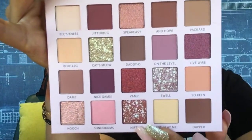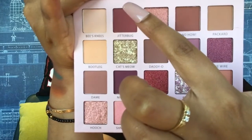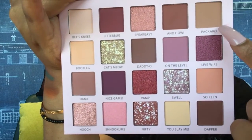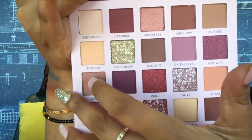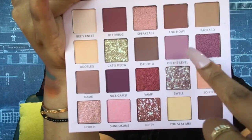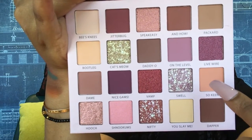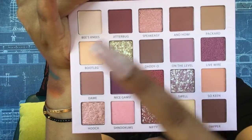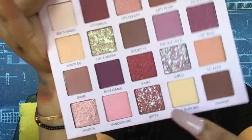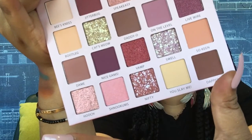This is the palette — it has everyday colors. The shade names are: Bee's Knees, Jitterbug, Speakeasy, Packard, Bootleg, Cat's Meow, Daddy-O, On the Level, Live Wire, So Keen, Swell, Vamp, Nice, Dame, Dapper, You Slay Me, Hey, Slay Team, Nifty, Snickums, and Hooch.